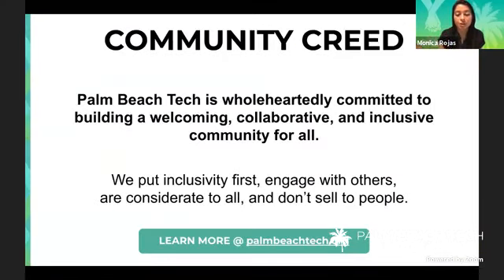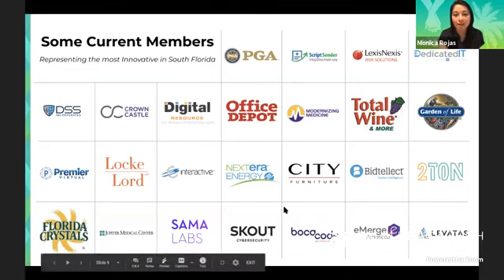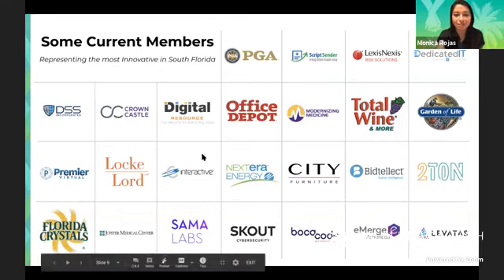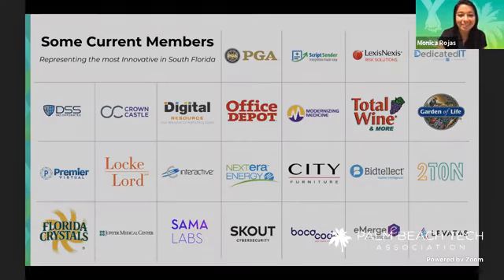This is our community creed. We always try to put people first, do the right thing, and make sure we're an inclusive community for all. That's what we go by on a day-to-day basis and we provide resources for disabilities or whatever we have to face daily. These are just a few of our current members — we have Boca Code, City Furniture, Modernizing Medicine, Digital Resource, and Office Depot. All these companies are creating innovative strategies to help build our community, and the one thing we have in common is tech.